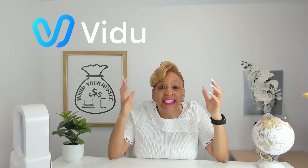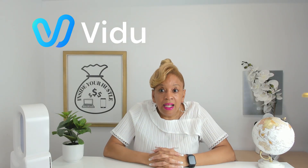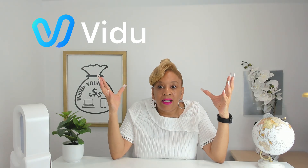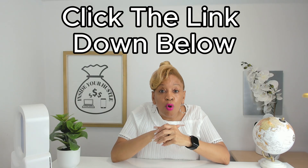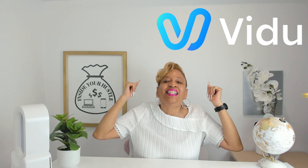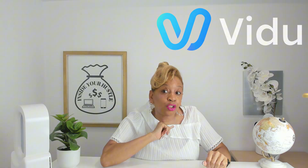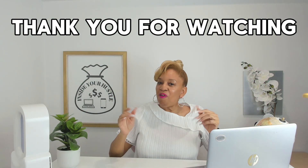You can create the next masterpiece with Vidu. If you're ready to stop watching others cash in, then it's time to start building your own faceless empire. Click the link down below, use my code for bonus credits, and start creating what we did today.